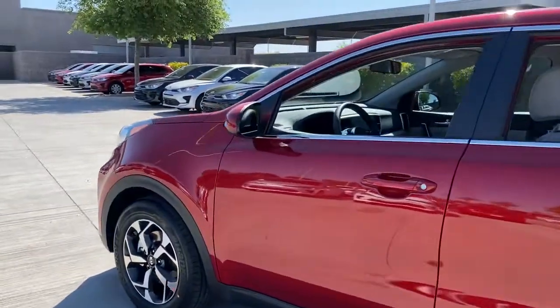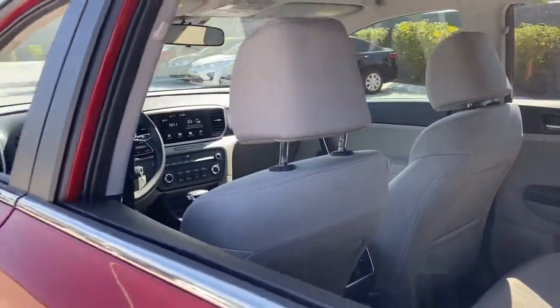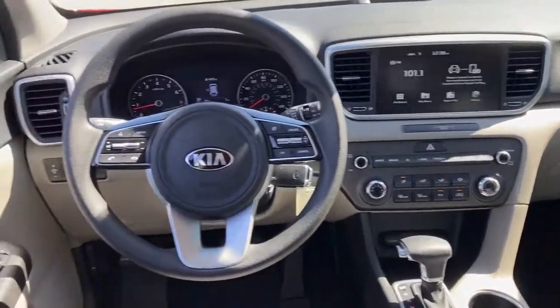The following are some of this vehicle's highlighted options: keyless entry, backup camera, lane keeping assist, Bluetooth connection, steering wheel audio controls, aluminum wheels, stability control, rear spoiler, intermittent wipers, and traction control.